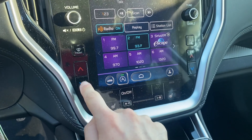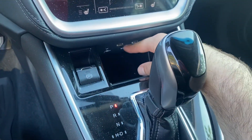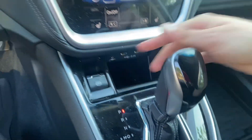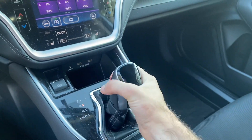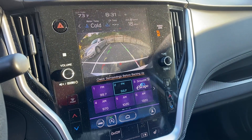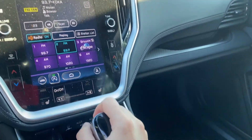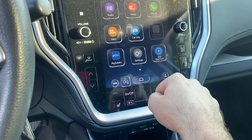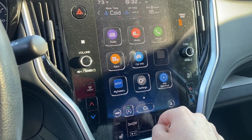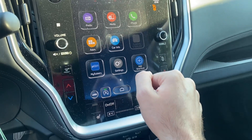You'll see the heated seat buttons, which are conveniently located on the touchscreen along with a couple of physical buttons for temperature. There are also USB ports and an aux jack, your emergency breakdown button, and a leather-padded armrest. If I shift into reverse, it pulls up the backup camera. Back in park, if I hit the home button, you'll see different apps — Android Auto and Apple CarPlay are standard.